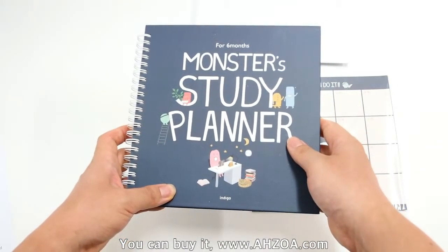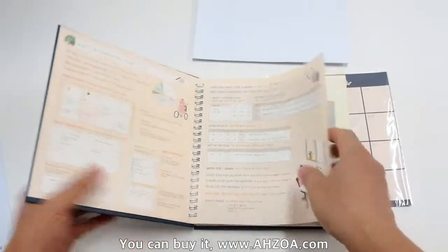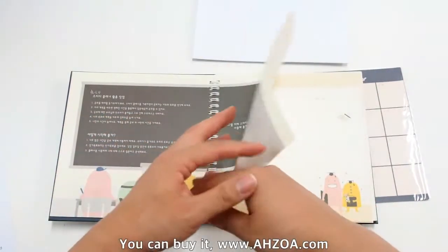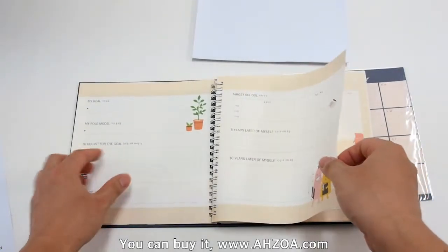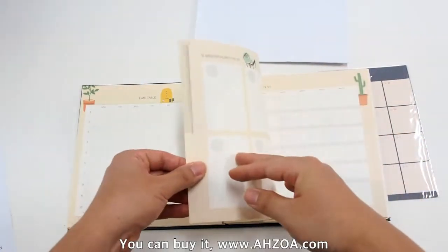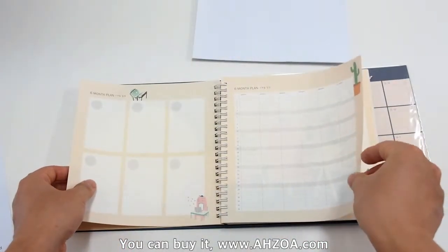First of all, it is a unique study planner that supports interesting sections. For example, a my goal section, a time table, and a six months plan.